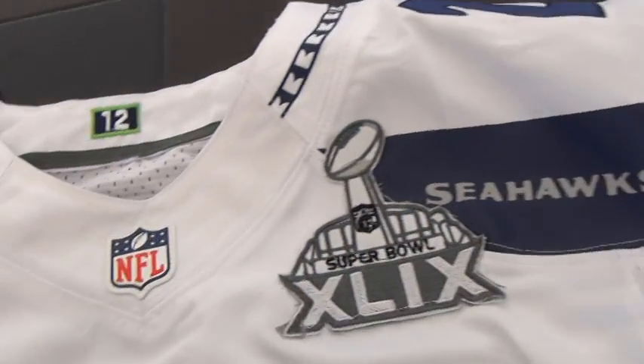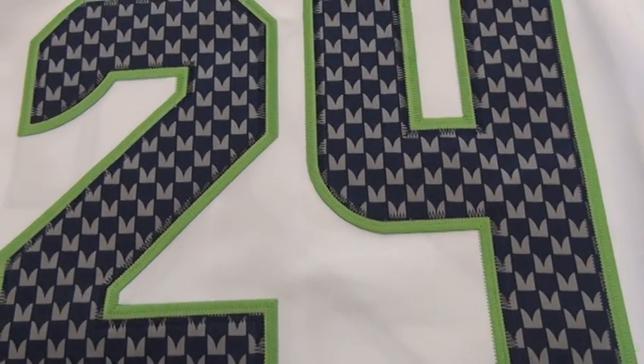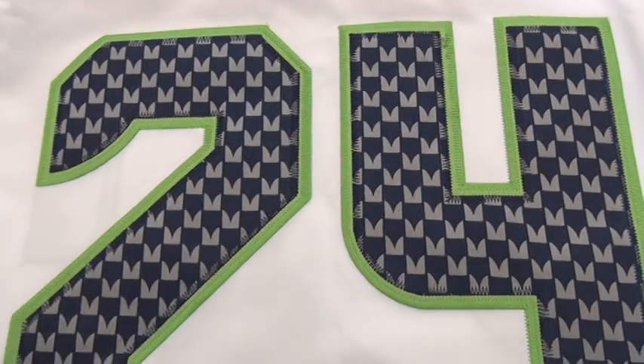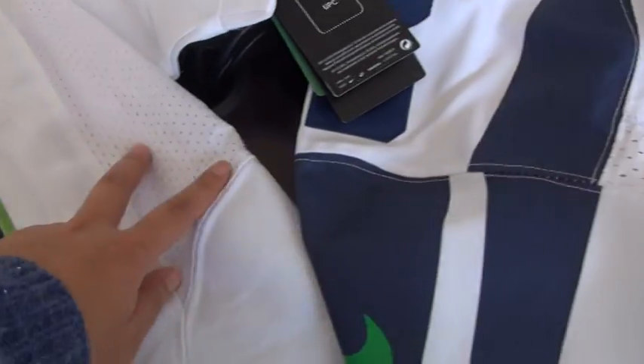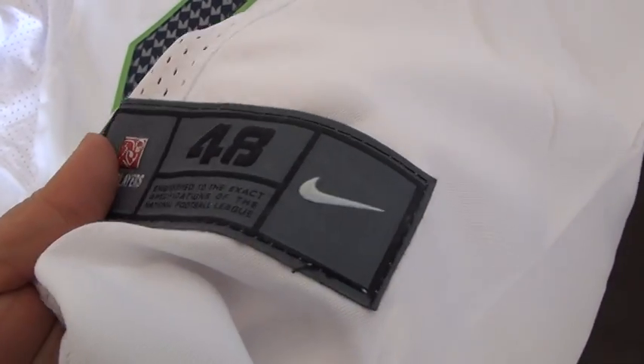Here is the Hawks No. 24 stitched jersey with a navy blue number. Mesh material on both sides and at the bottom. Here we go — size 48 and the Nike logo.